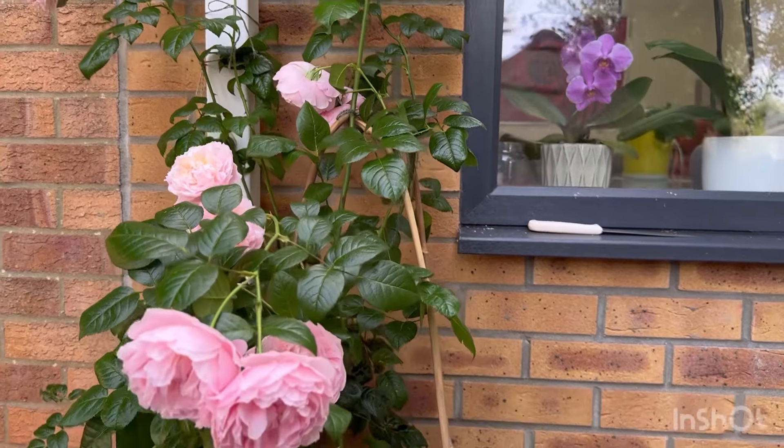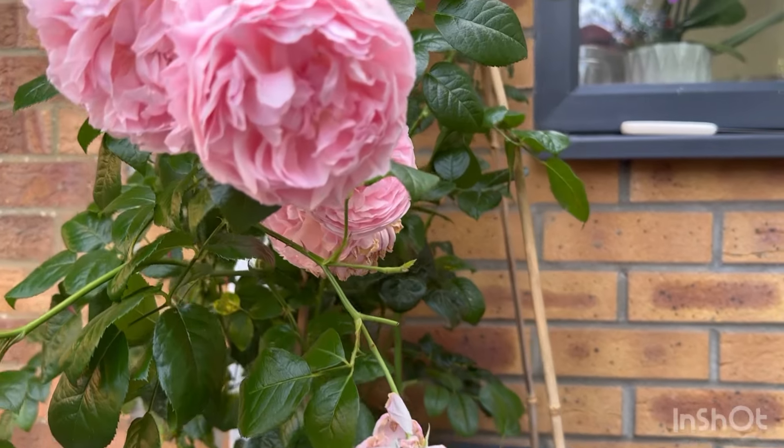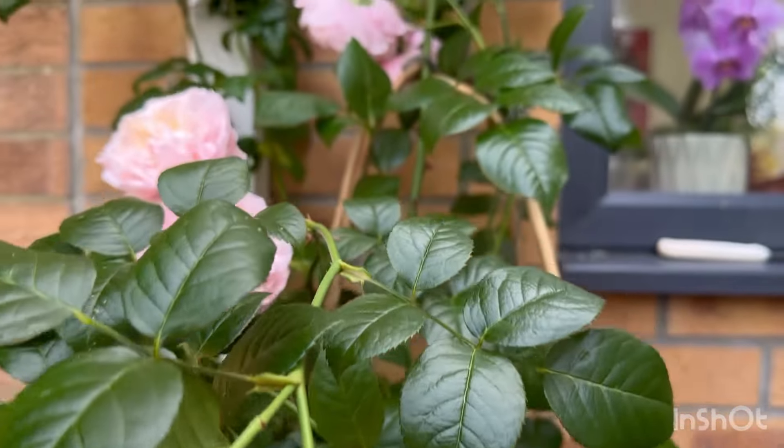Eventually I will train it up along this wall, hiding that water pipe. I do have another two Strawberry Hill roses in a sunny location, but neither of them are doing as well as this one.